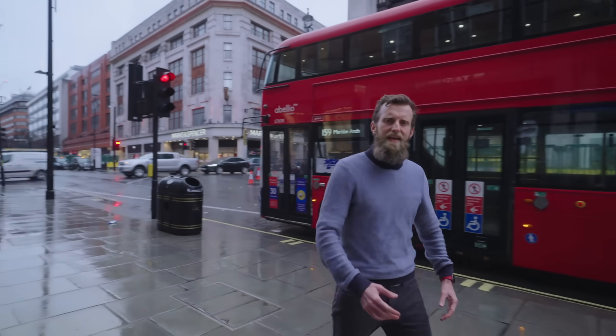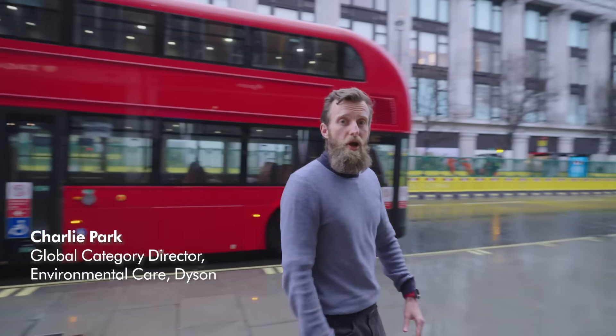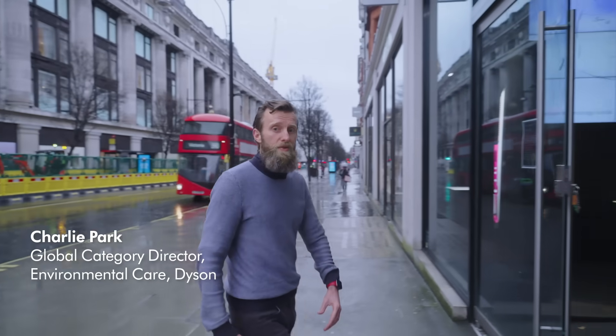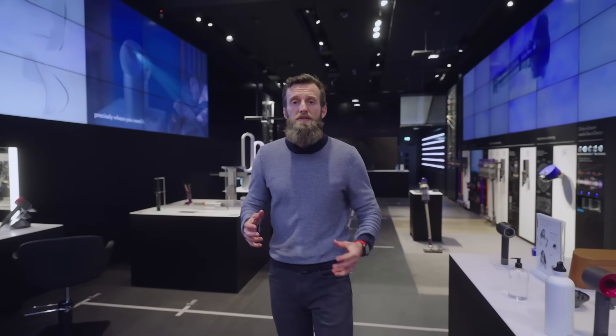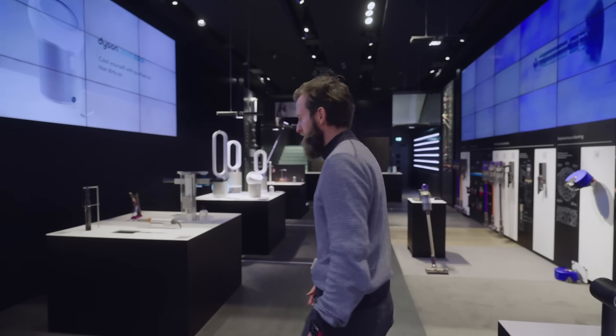Hi and thank you for tuning in today. My name is Charlie Park and I'm the Global Category Director for Environmental Care at Dyson. I'm here today on Oxford Street in London at the Dyson Demo Store to talk to you about some of the new exciting technology that we're launching today.